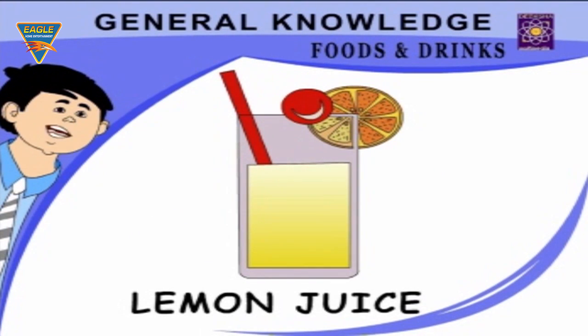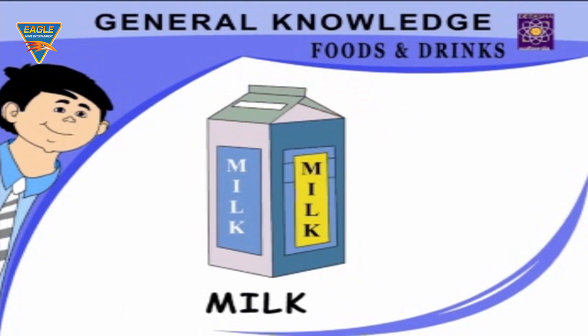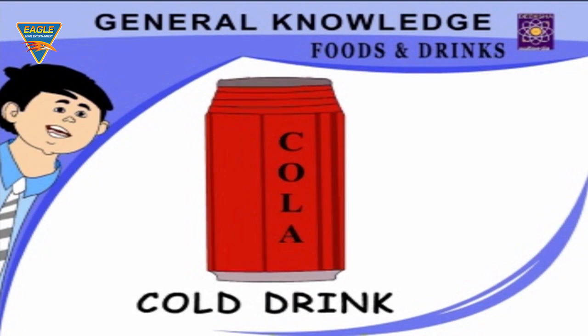Milk — I drink milk at night. Cold drink — I drink cold drinks in summer. Clothes and Wears: Coat — my father has a blue coat. Shirt — my uncle has a blue shirt.